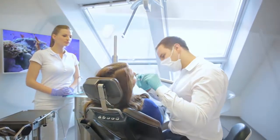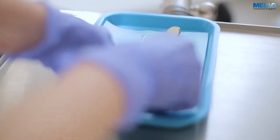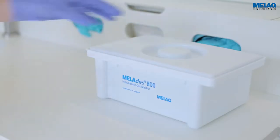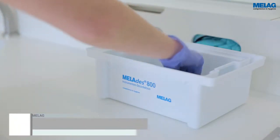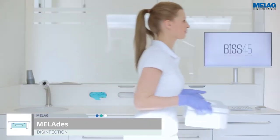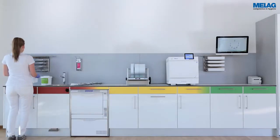SAFE Instrument Decontamination is the hygienic basis for the safety of patients. The MeLag system solution ensures the highest levels of efficiency and maximum safety. Countless practices profit every day from our aligned products for cleaning and disinfection, packaging, sterilisation and documentation.